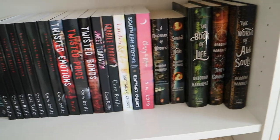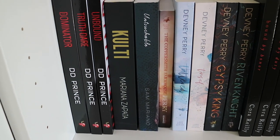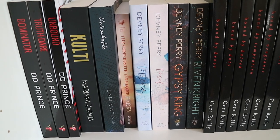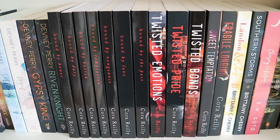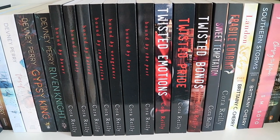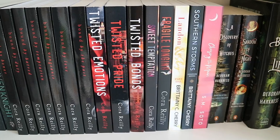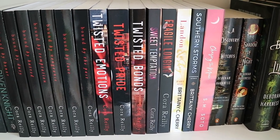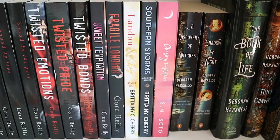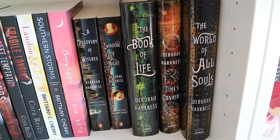Then the third shelf, which is another one of my favorites. I have The Dominator, Truth or Dare, and Unbound by Dee Dee Prince. Kulti by Mariana Zapata. Untouchable by Sam Mariano. My small Devney Perry collection: The Coppersmith Farmhouse, Tattered and Tinsel, Gypsy King, and Riven Knights. Then my pretty big Cora Reilly collection: Bound by Honor, Bound by Duty, Bound by Hatred, Bound by Temptation, Bound by Vengeance, Bound by Love, and Bound by the Past — part of the Born in Blood Mafia Chronicles. Twisted Emotions, Twisted Pride, and Twisted Bonds from the Camorra Chronicles. Then two of her standalones: Sweet Temptation and Fragile Longing. Landon and Shea Part 1 and Southern Storms by Brittany C. Cherry. Chasing the Moon by S.M. Soto. A Discovery of Witches, Shadow of Night, The Book of Life, Time's Convert, and The World of All Souls by Deborah Harkness.